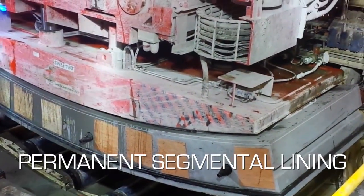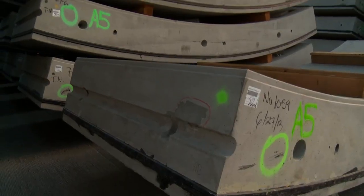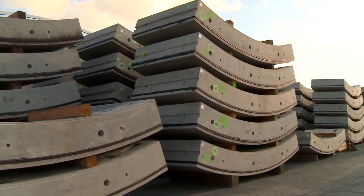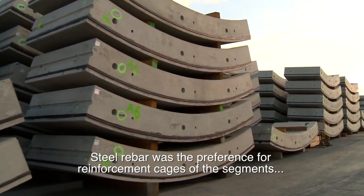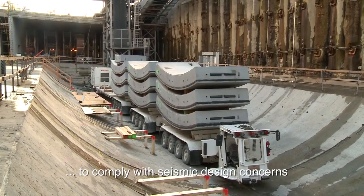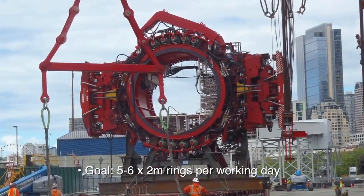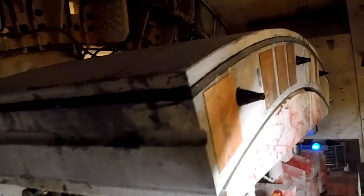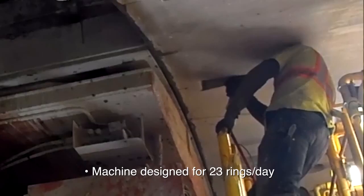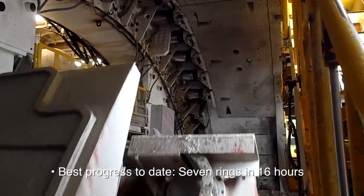How many segments are there in a ring? Ten — nine and a key. The segment lining was designed by HNTB, who received inputs from Intexa out of Spain. Steel rebar was the preference for the cages of the segments. There is a lot involved in the design of the liner of this project and seismic plays a key role. At the end of the project, we are hoping to get five or six rings per working day. There will be a lot of zeros, but there have to be some tens and elevens to make it happen. The machine is designed for 22 to 23 rings. So far the best we have done is seven rings in 16 hours — we are very proud of it, and we know we can do better.